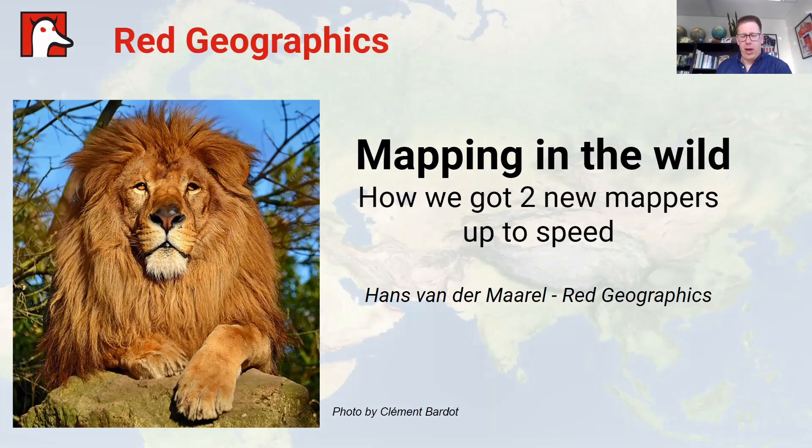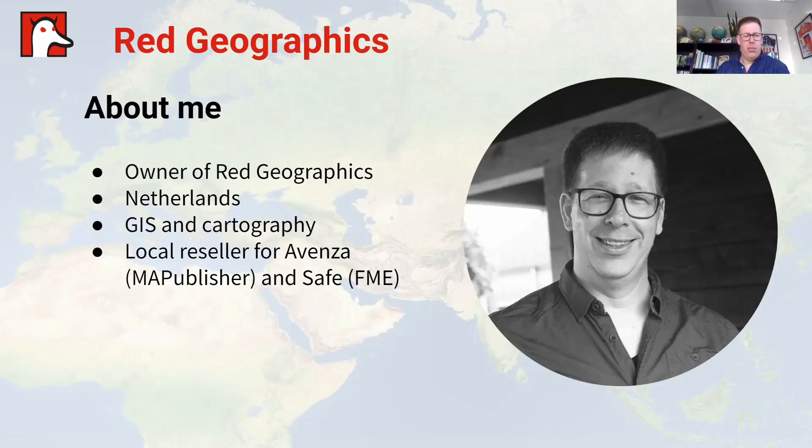Hello everybody and welcome to Mapping in the Wild: how we got two new mappers up to speed. My name is Hans van der Meijl, I'm the owner of Redview Graphics and we're the Dutch representative of Avenza and Safe Software.